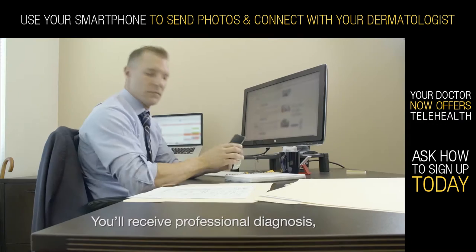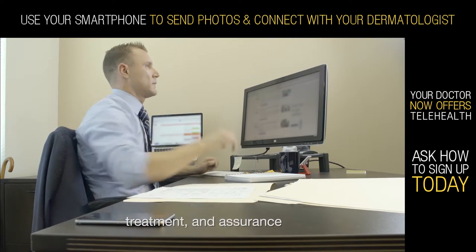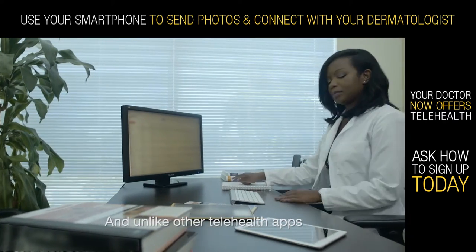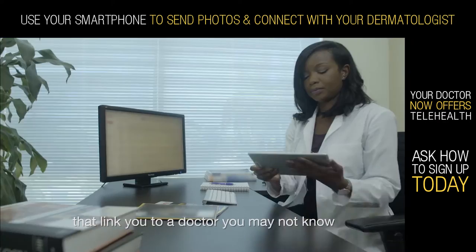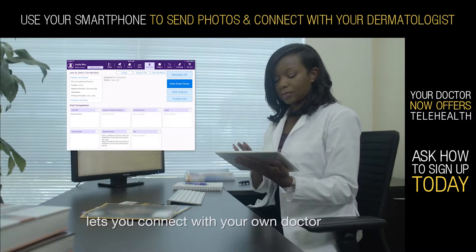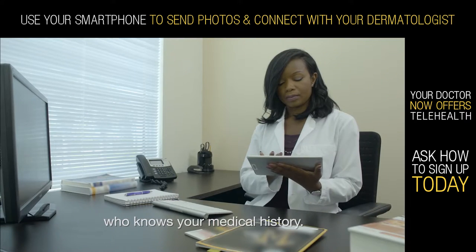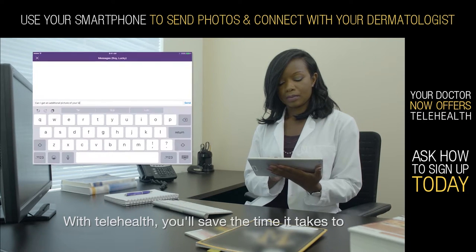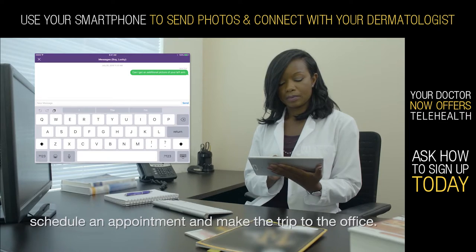You'll receive professional diagnosis, treatment, and assurance through your mobile device. And unlike other telehealth apps that link you to a doctor you may not know, this innovative solution lets you connect with your own doctor, who knows your medical history. With telehealth, you'll save the time it takes to schedule an appointment and make the trip to the office.